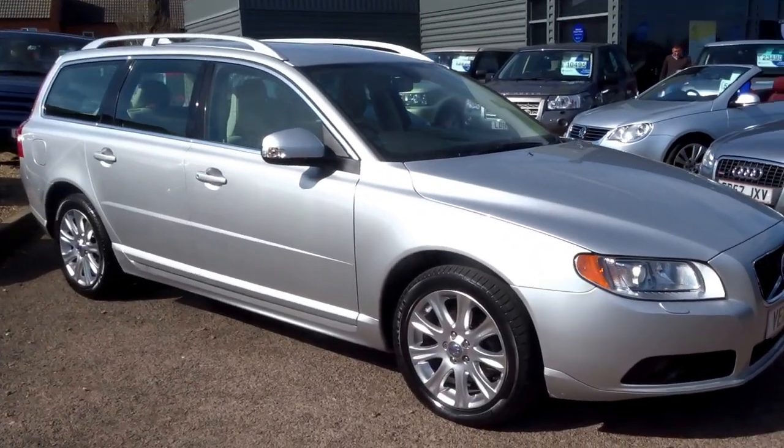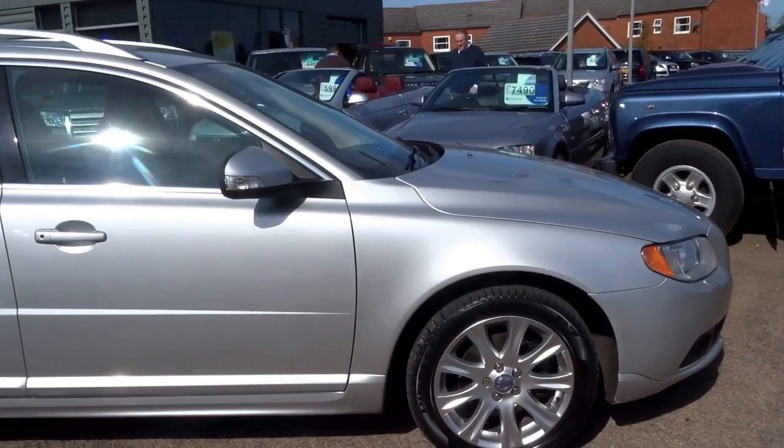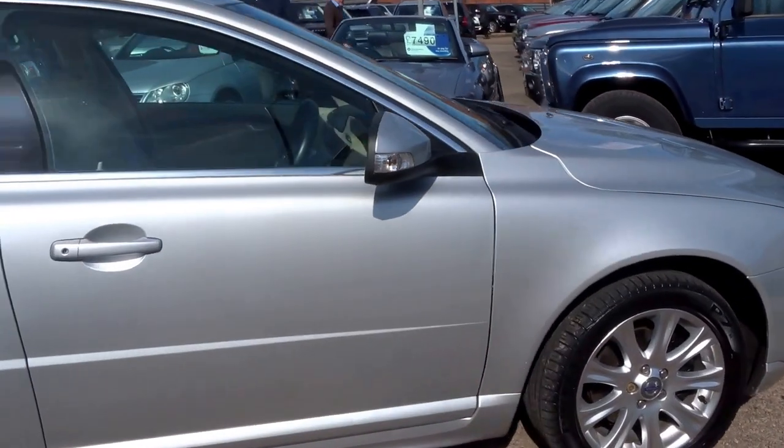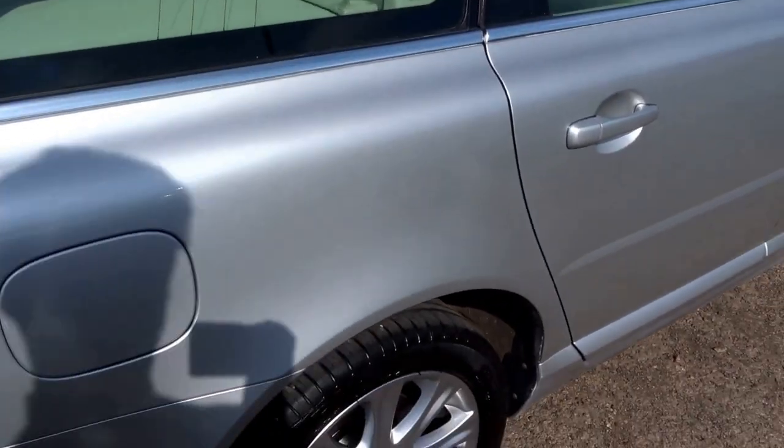It's a beautiful day here and we've just had this in to stock this morning. It's a Volvo V70 2-litre diesel. This car is an SE luxury spec and we'll do a quick walk around of the car.